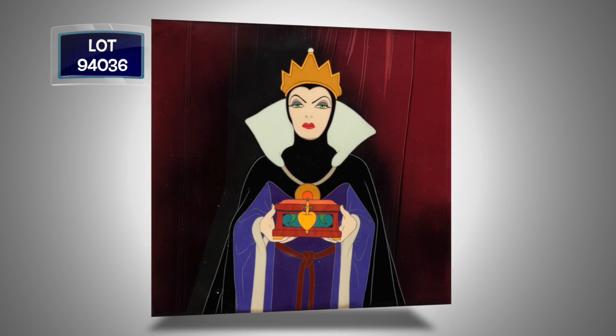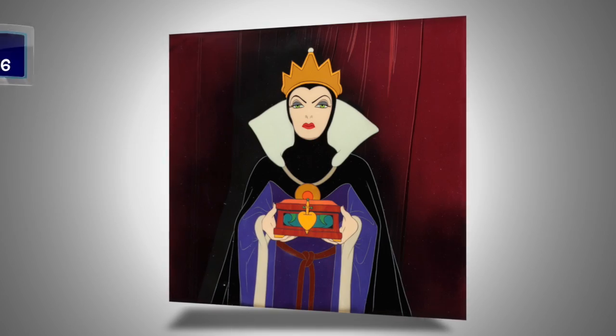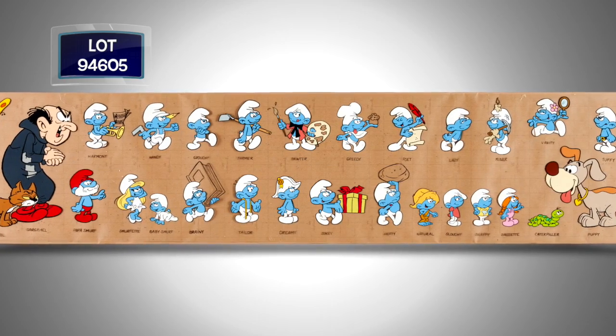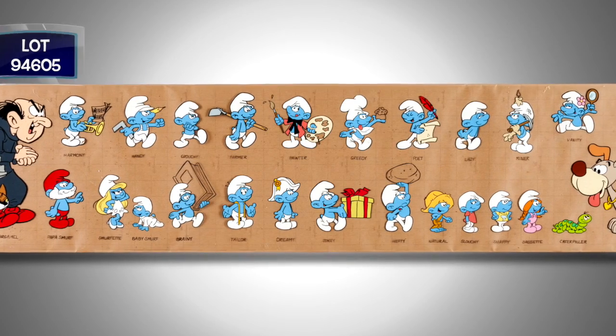From 1937's Snow White and the Seven Dwarfs, the Evil Queen with the Heart Box — an original, hand-inked, hand-painted production cell, a Cavassier set-up. From Hanna-Barbera, the long-running and Emmy Award-winning Smurfs, a hand-painted color model cell showing 23 Smurfs, done for the ink and paint department reference.